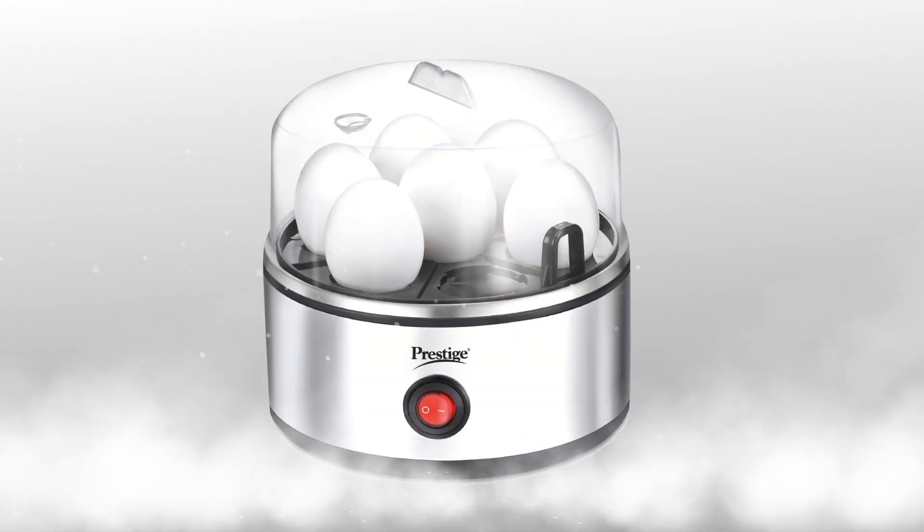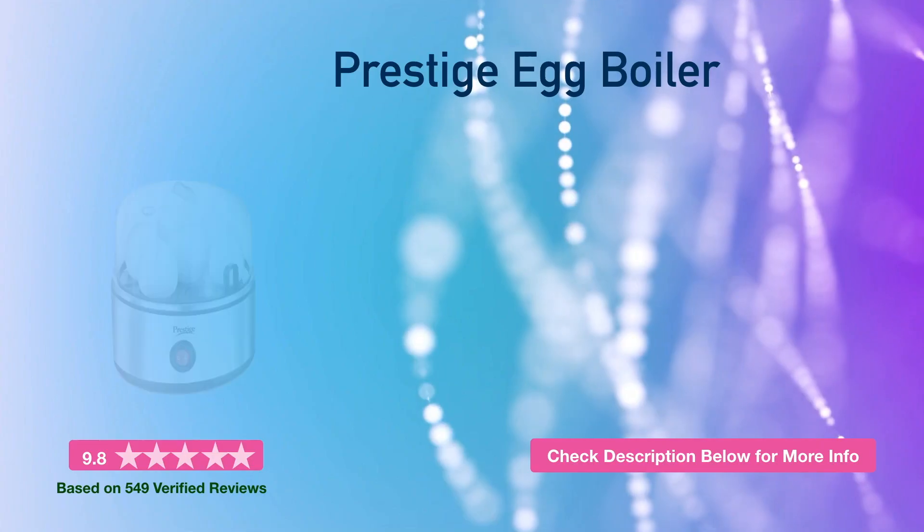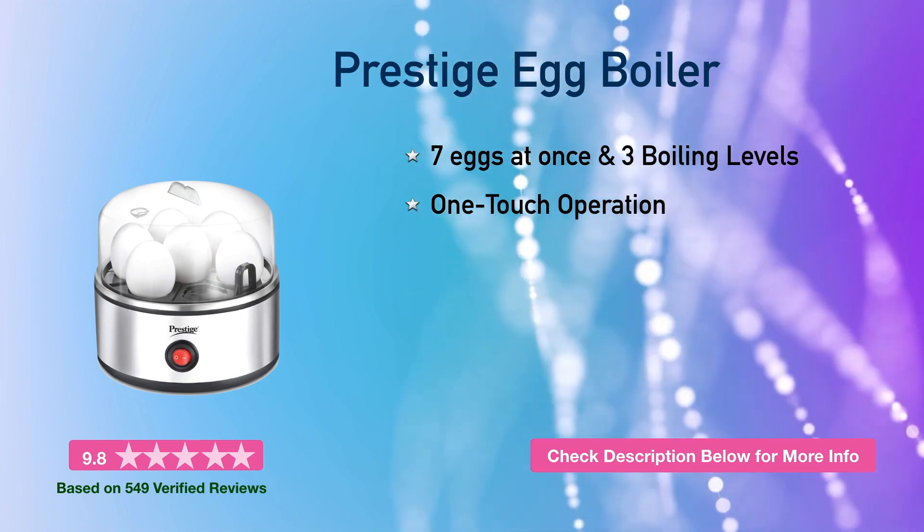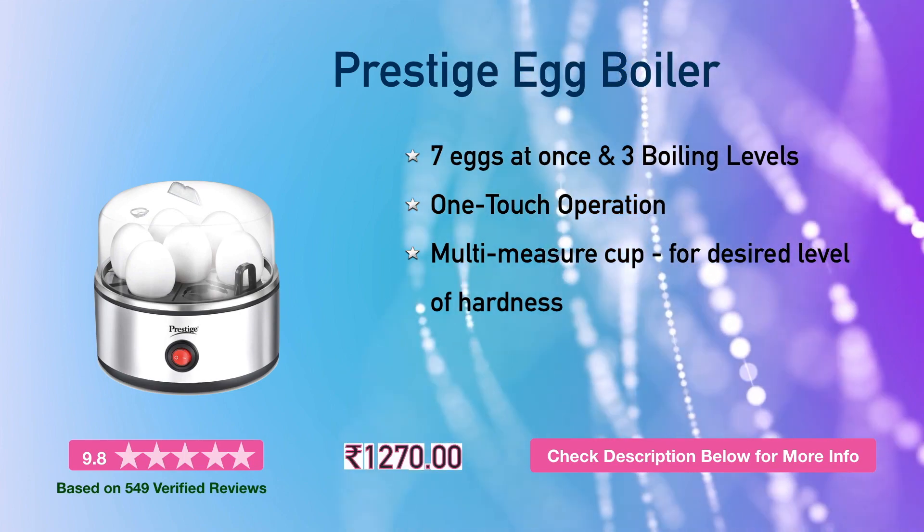At number 1, it is the Prestige egg boiler. You can boil 7 eggs at a time. It has three boiling levels and one touch operation. This will cost you around 1270 rupees.